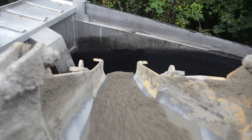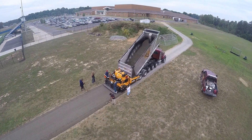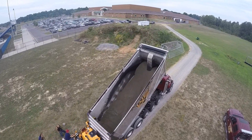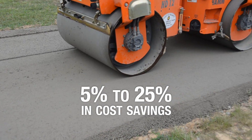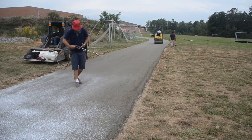Cheney Compacted Concrete, or C3, is Cheney Enterprises' roller compacted concrete mix that is placed and finished in a similar manner to asphalt, typically resulting in a significant initial cost savings between 5% to 25%, plus all the long-term benefits of traditional concrete paving.